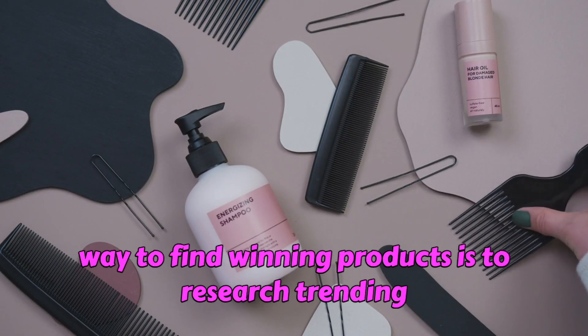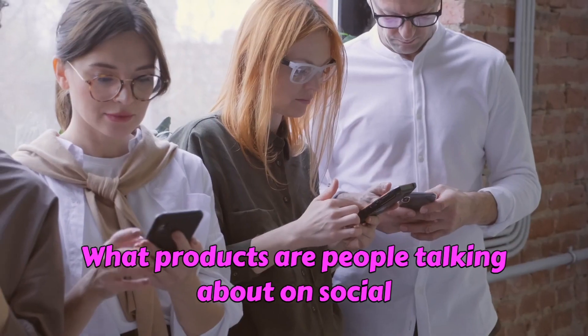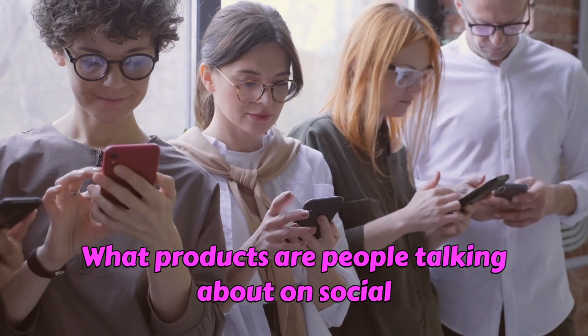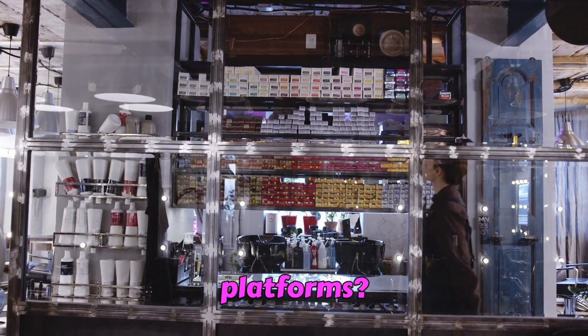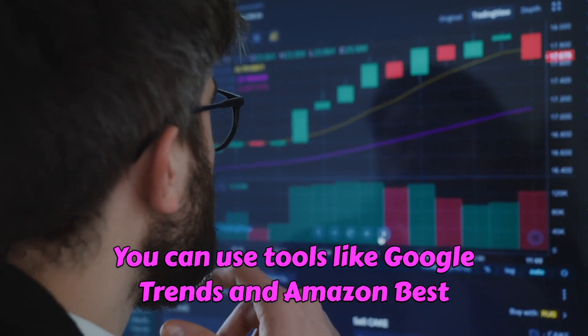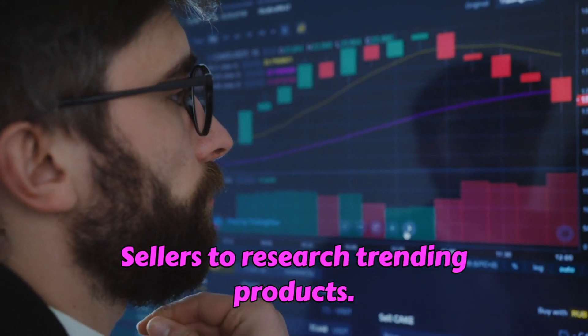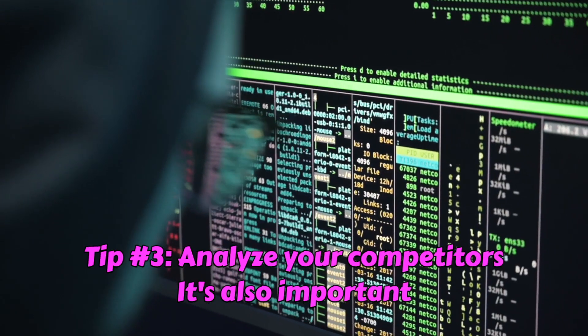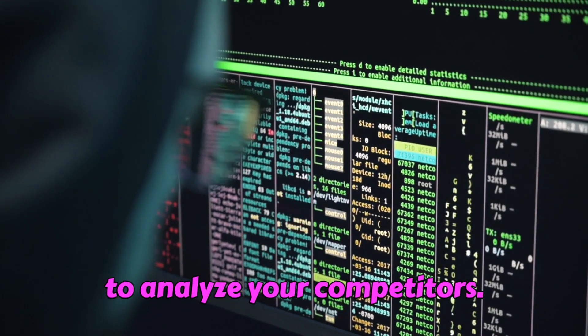Tip number two: research trending products. Another great way to find winning products is to research trending products. What products are people talking about on social media? What products are selling well on other e-commerce platforms? You can use tools like Google Trends and Amazon Best Sellers to research trending products.